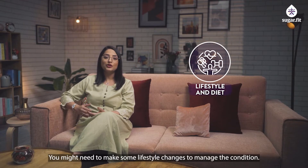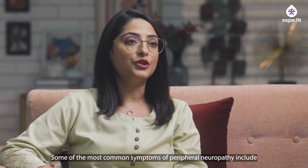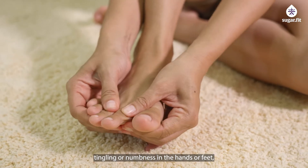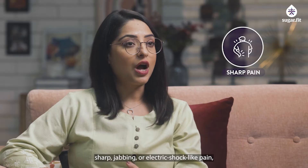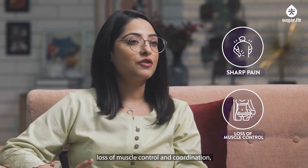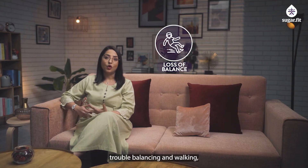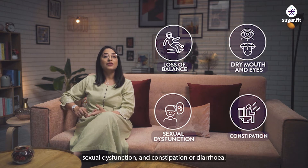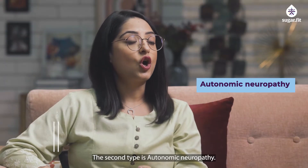Some lifestyle changes may be needed to manage the condition. Common symptoms of peripheral neuropathy include tingling or numbness in the hands or feet, burning, prickling, or itching sensations, sharp jabbing or electric shock-like pain, loss of muscle control and coordination, trouble balancing and walking, dry mouth and eyes, sexual dysfunction, and constipation or diarrhea.